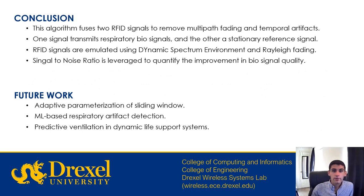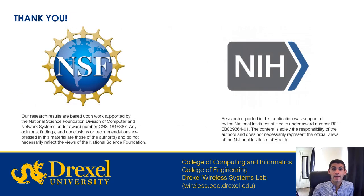In conclusion, this algorithm fuses two RFID signals to remove multipath fading and temporal artifacts. One signal from the belly band transmits respiratory biosignals, and the other provides a stationary reference signal. RFID signals are emulated using the dynamic spectrum environment DICE and Rayleigh fading. Signal-to-noise ratio is leveraged to quantify the improvement in biosignal quality. For future work, we will adaptively parameterize the sliding window in response to changes in respiratory rate, and build a machine learning framework for respiratory artifact detection. Ultimately, we hope to orchestrate these tools with the belly band to provide predictive ventilation and dynamic life support systems.